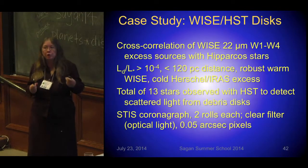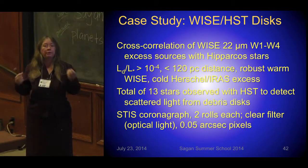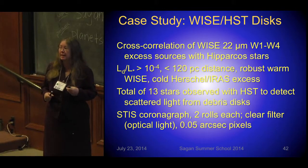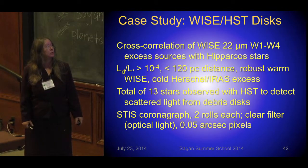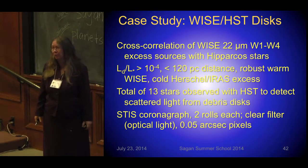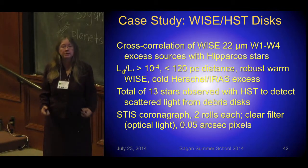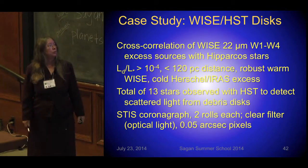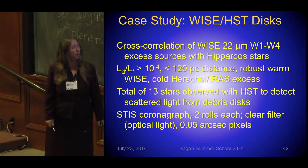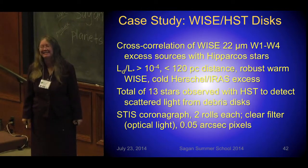I'll do a little case study showing the process for going through one of these large infrared surveys. Looking through the WISE database, I found hundreds of potential debris disks. Out of those I picked ones with fractional excesses greater than 10 to the minus 4, that were nearby, that were robust, and that were seen with Herschel as well — pulling in a bunch of different databases to select ideal targets. I took 13 targets, observed them with Hubble, and thought I was going to get 13 nice pictures of debris disks. Unfortunately, that's never the case.